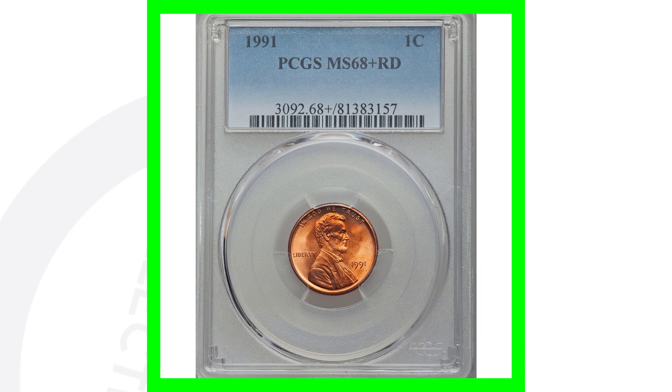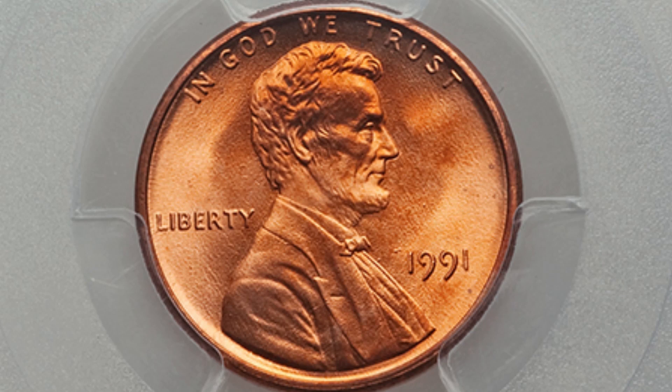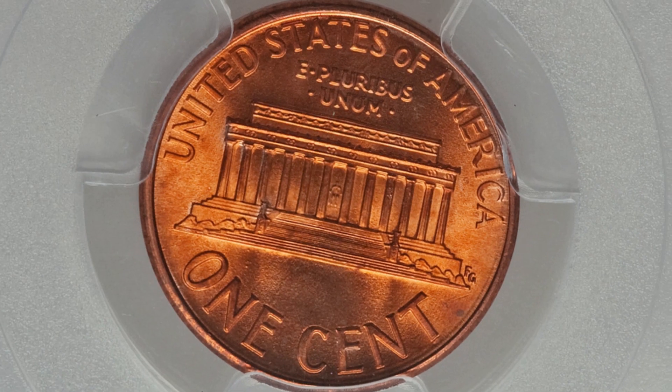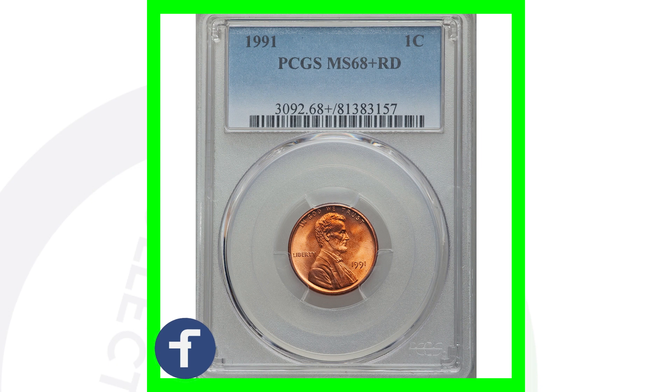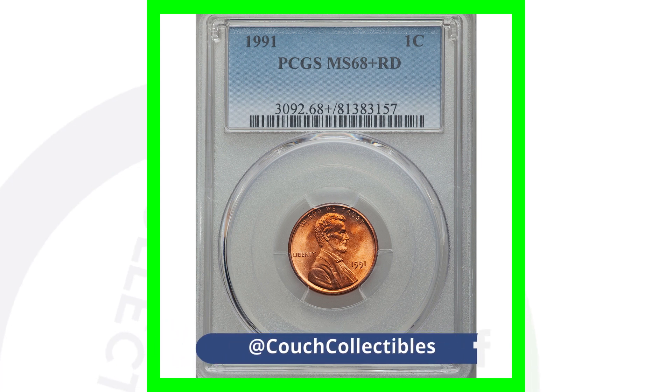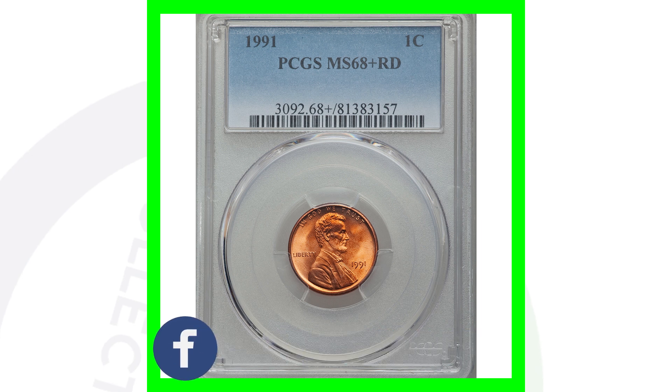Something like this — a 1991 no mint mark with a mint state 68 plus grade with the red — is going to be super expensive. This penny sold for over $1,100. It's going to be super difficult to get a grade like this.